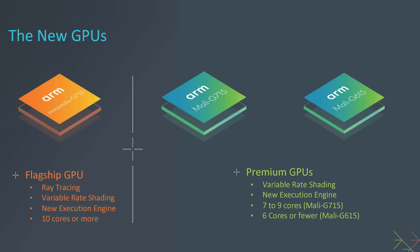The Immortalis has ray tracing, variable rate shading, and 10 or more cores. The Mali G715 offers variable rate shading and has either 7 to 9 cores, or if it's less than 7 cores, it has to be called a Mali G615. So the Immortalis G715 has ray tracing and lots of cores — 10 or more. The other two don't have ray tracing and have fewer cores, and the number of cores determines the name. Technically you can have ray tracing in those cores, but it isn't recommended because there aren't enough cores to cope with it.